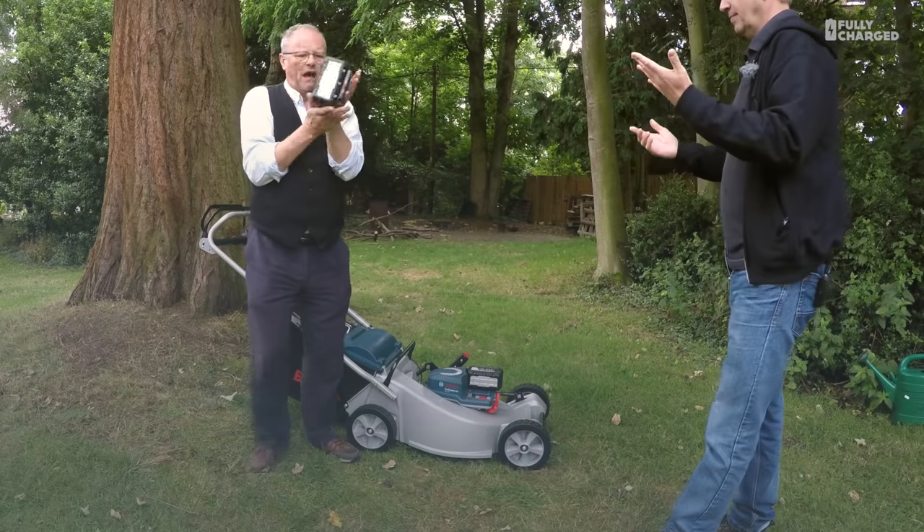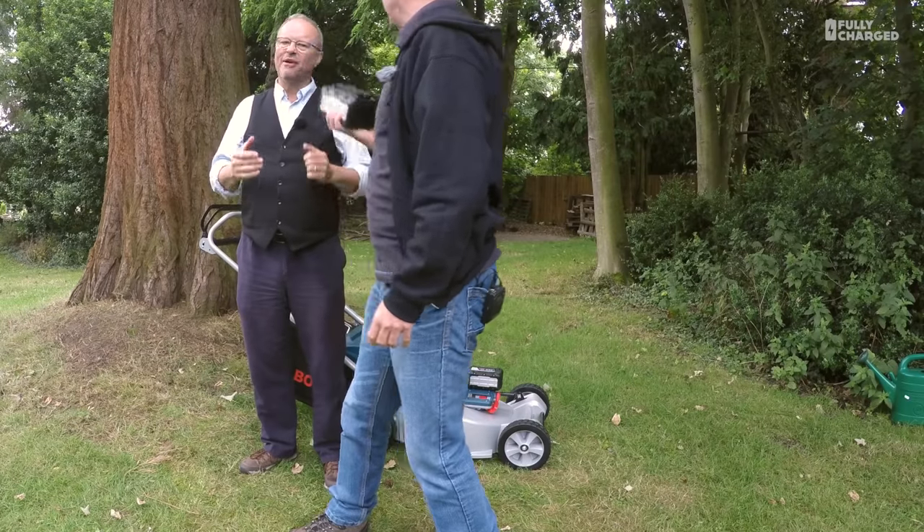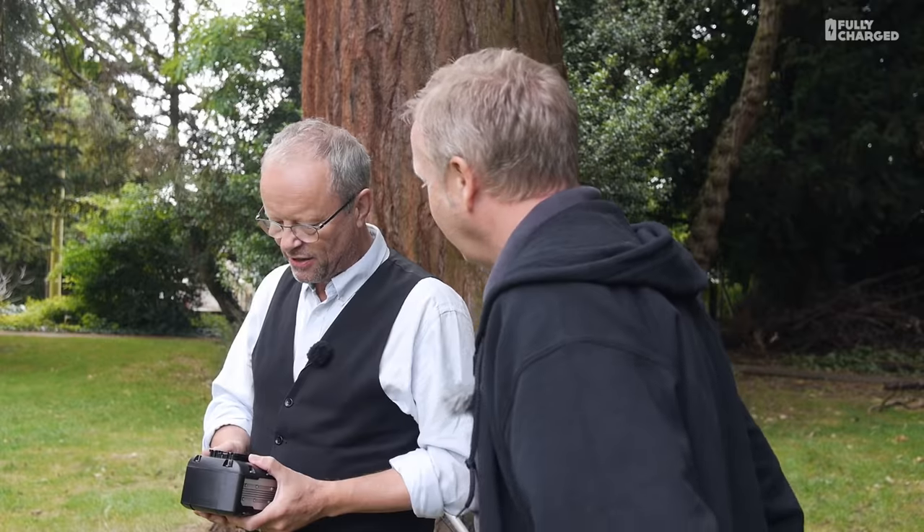Now I'm amazed at this battery. Oh — I dropped it! Not a problem. That battery can withstand a two-metre drop. That is incredible.